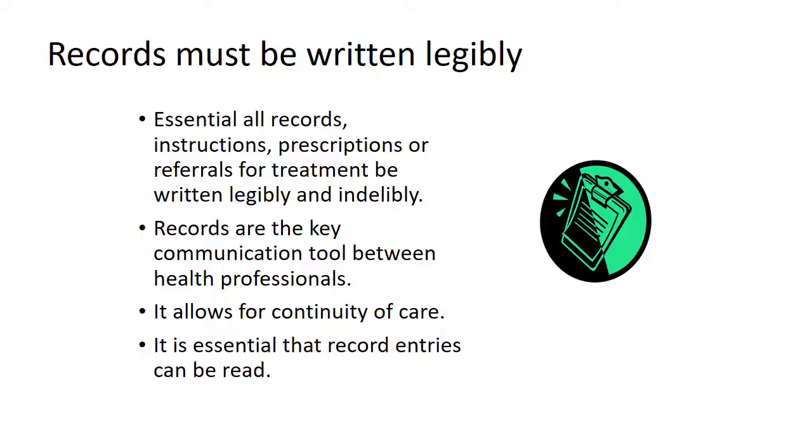Records must be legible. It's essential that records, instructions, prescriptions or referrals for treatment be written legibly and indelibly. They're a key communication tool between health professionals and allow for continuity of care, so it's essential that they can be read. That begins with the clarity of entry, requiring ink that contrasts with the paper being used — for white paper, use black ink. In litigation or investigations, a record will be copied many times to each of the relevant parties, so it's essential that they photocopy well and can still be read. Beware if you use thermal paper for faxes or other diagnostic instruments because they often fade after time.